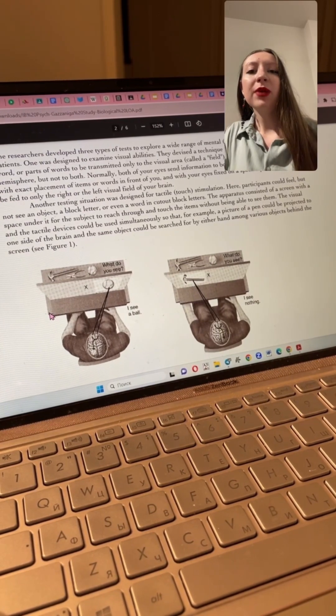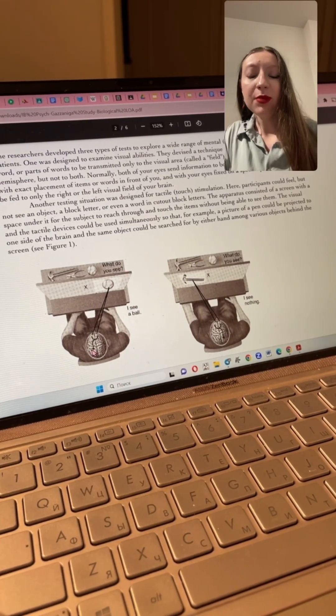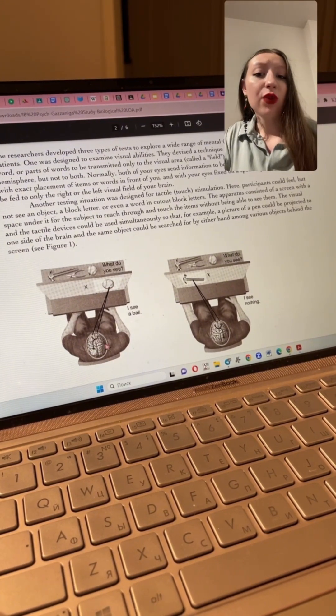For example, if the information is presented on the right visual field — corresponding to the left hemisphere — and the patient is given the option to find an object with the left hand, which correlates to the right hemisphere, then how will they know which object to find, since the hemispheres are not communicating?